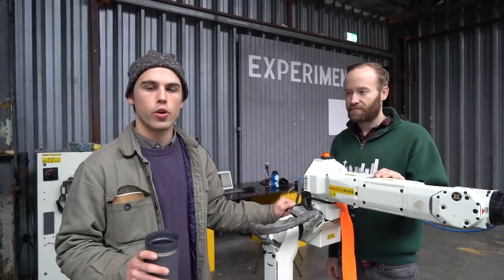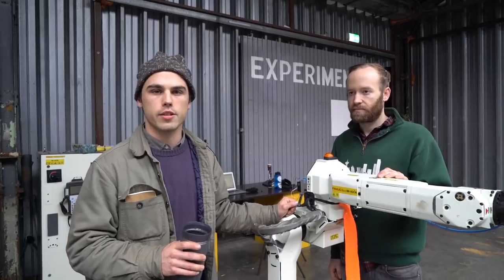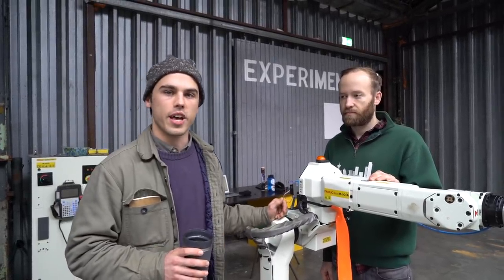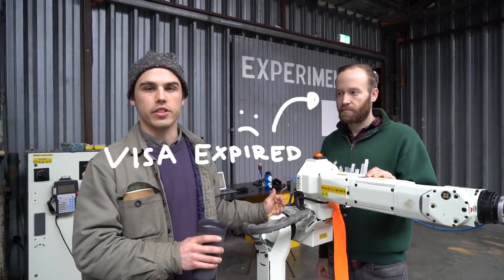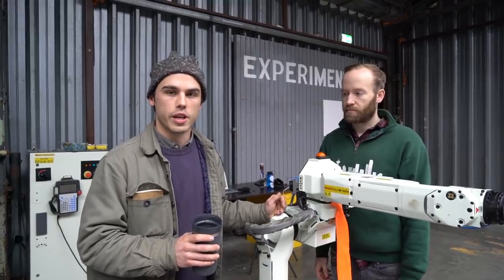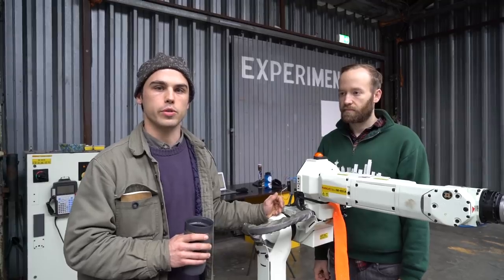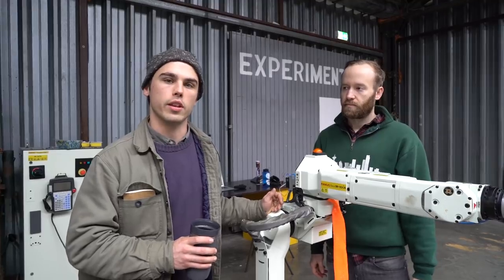Hey guys, it's Paul. Over the past couple of months, Bradford has been developing a robotic sorting system to help us figure out what types of different plastics we have when we can't identify them. Unfortunately, he's going to have to leave soon, so a position is opening up on the team and we're accepting applications for people who want to help continue developing this system. We thought we'd give you a taste of what's been going on and what we hope to accomplish in the future.